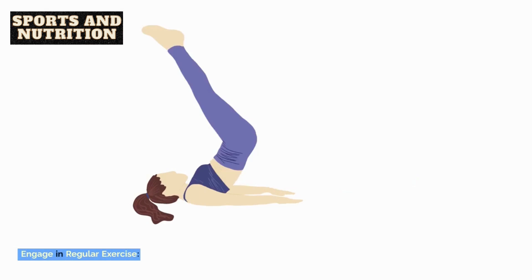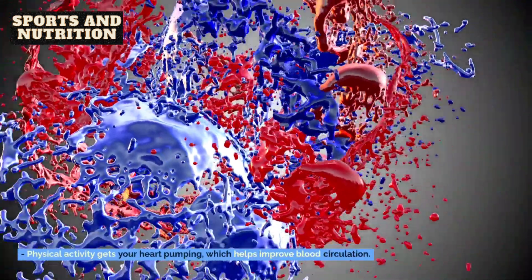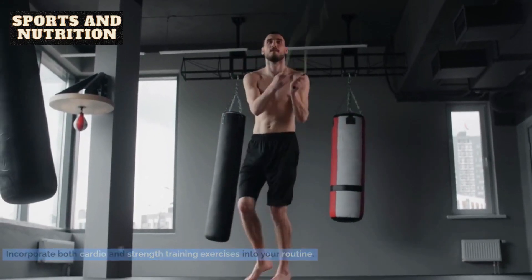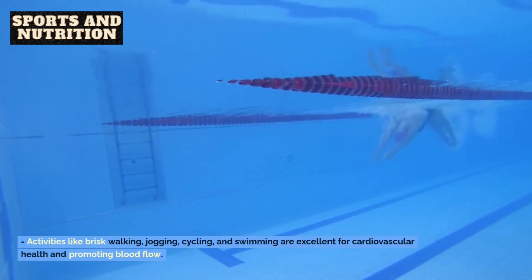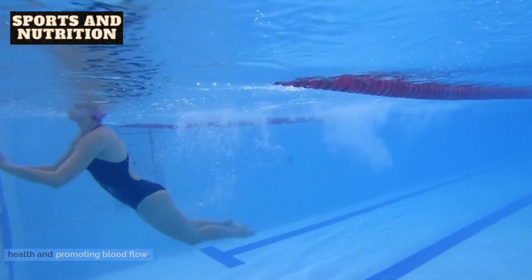1. Engage in regular exercise. Physical activity gets your heart pumping, which helps improve blood circulation. Incorporate both cardio and strength training exercises into your routine. 2. Prioritize cardiovascular workouts. Activities like brisk walking, jogging, cycling, and swimming are excellent for cardiovascular health and promoting blood flow.